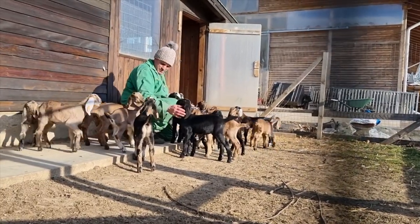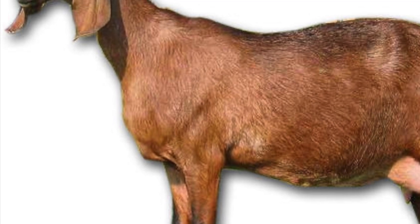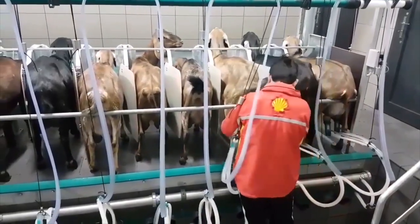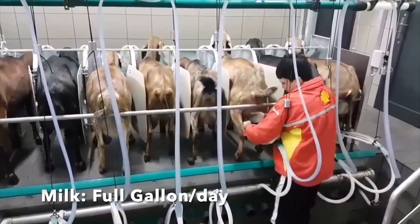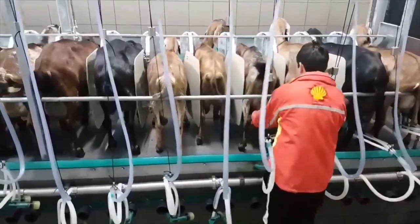Nubian Goat FAQs. What is a Nubian goat? A Nubian goat is a dairy goat known for its long, silky ears, large size, and high quality of its milk. It is sometimes called an Anglo-Nubian goat. How much milk does a Nubian goat produce? A Nubian goat can produce a full gallon of milk each day. This is less than other dairy goats, but the milk is prized for its high quality and sweet taste.